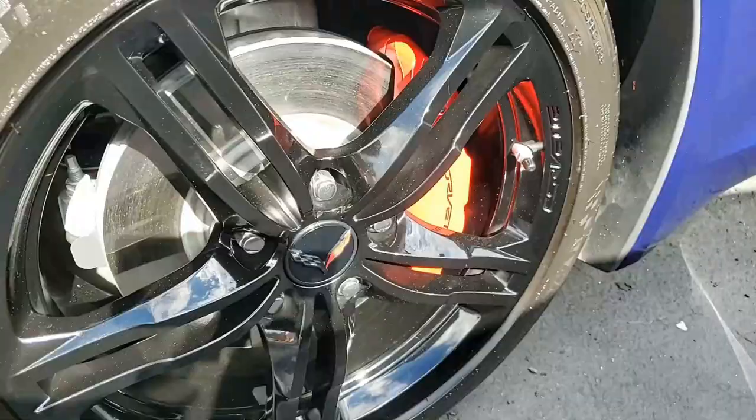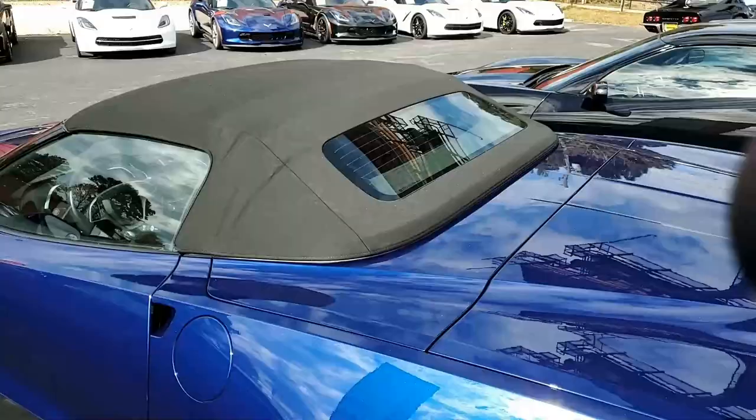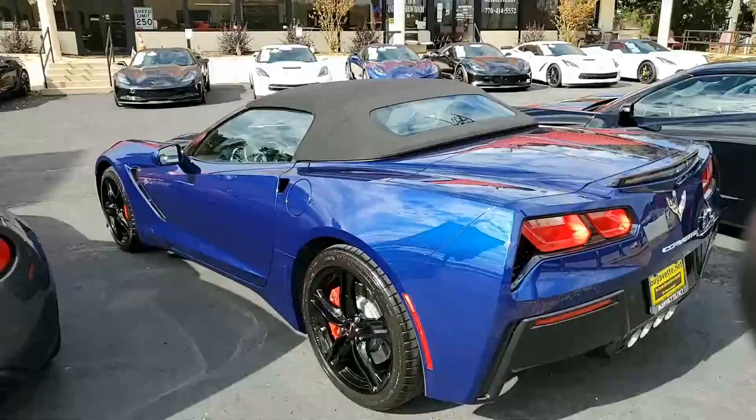It comes with a clean one-owner Carfax, and this 2017 Corvette shows just 7,550 miles. It's in great condition. You should see the shine on this car — absolutely beautiful. Convertible top couldn't be any nicer. And those factory wheels, they're black and they're beautiful.